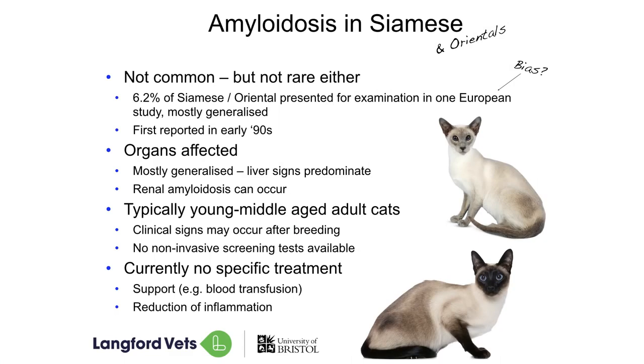In our Siamese we know that the liver is usually the first place affected. When we look at them all the other places are affected too, but the liver is where we start to see the problems from our cat's point of view. We can see it affecting the kidneys as well. It affects our cats in their young to middle age — so again, often around the time we're starting to breed from them, but potentially after we've already bred from them. And there's no way we can screen our cats before we've bred from them to identify which ones are going to be at risk.